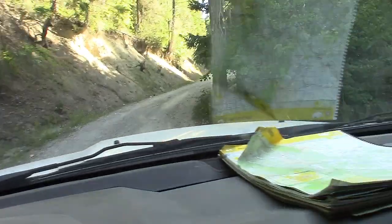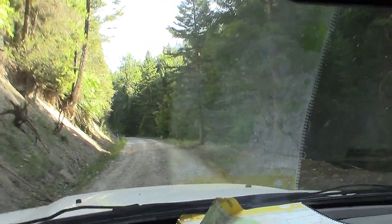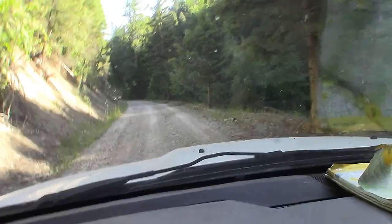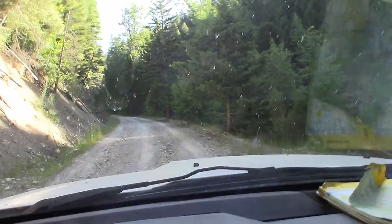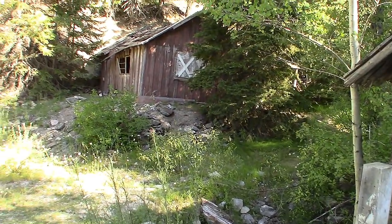It's getting a little steeper and rougher. We're at a place about halfway up the mountain.